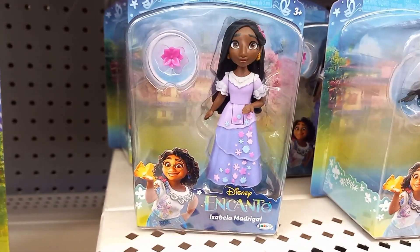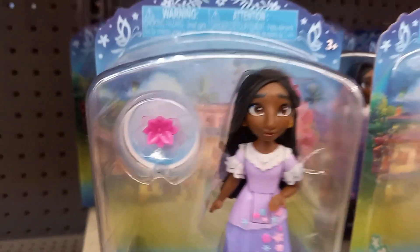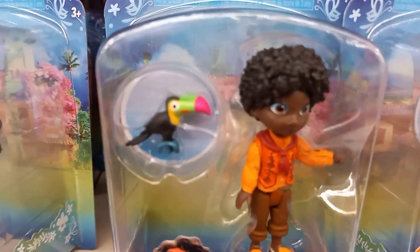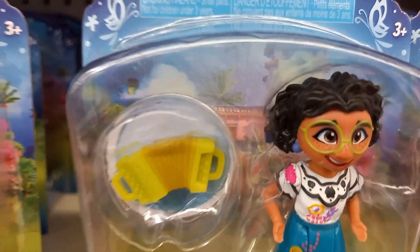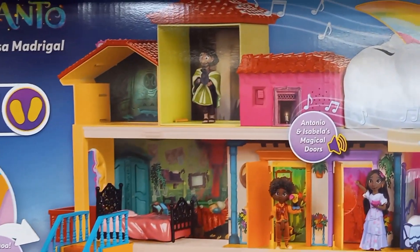These are tiny little miniature ones. This is Isabelle, and then over here we have Antonio, and he has a parrot, and Mirabelle — she has an accordion. This is the house.